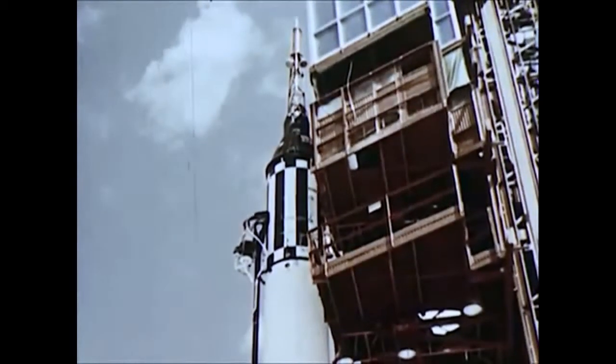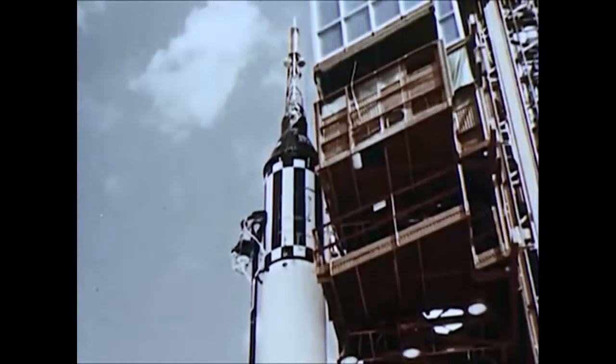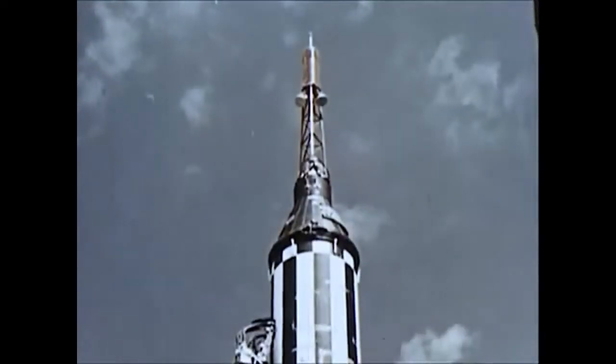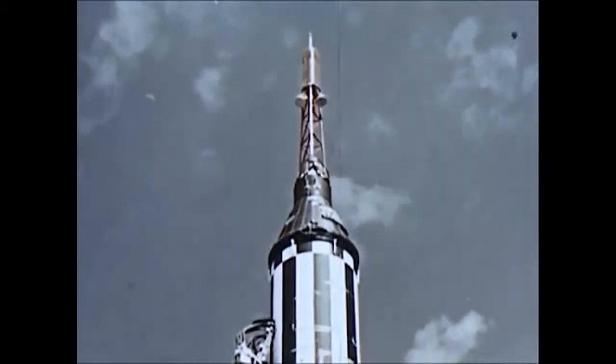The time is 9:34 a.m., May 5th, 1961, Cape Canaveral, Florida. High above, atop this Redstone rocket, Alan Shepard waits.